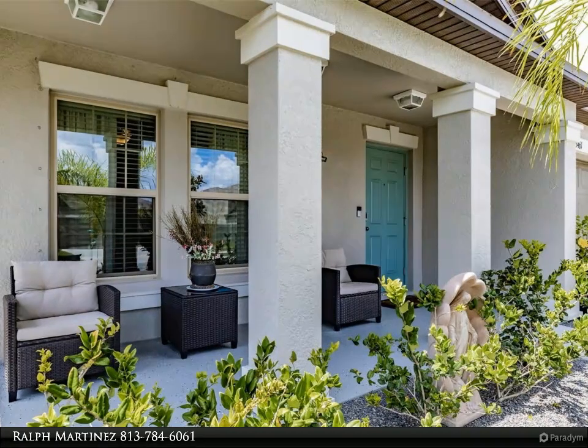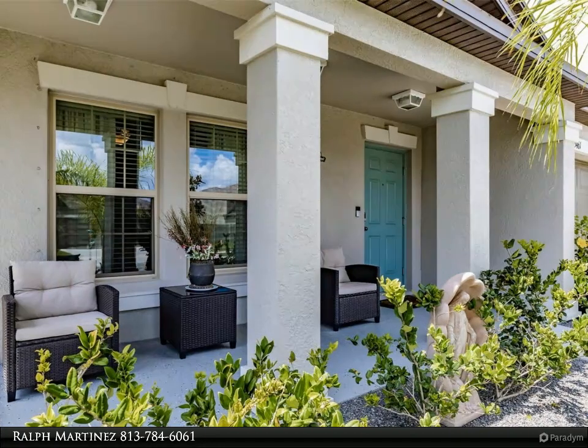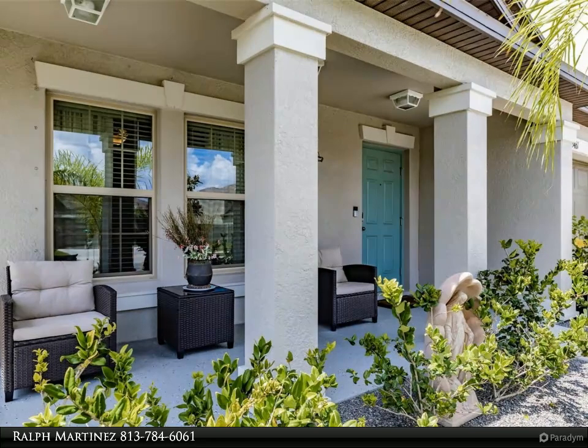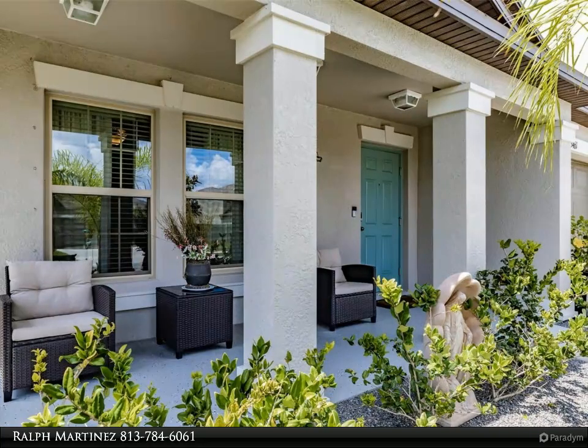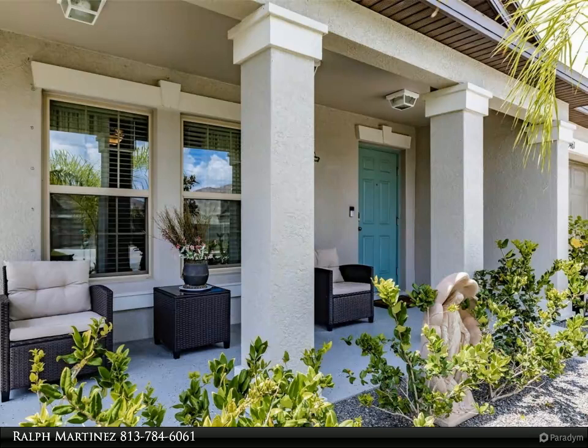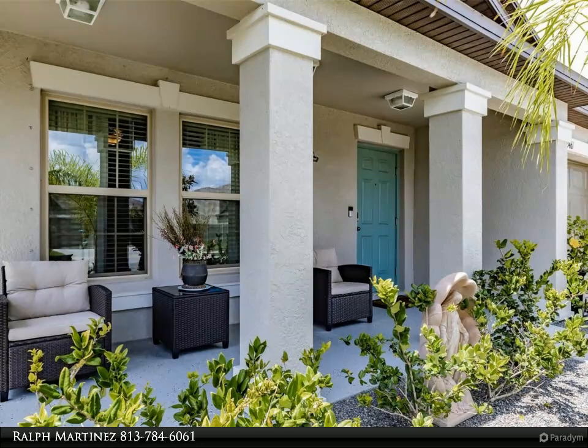The thoughtfully designed split floor plan separates the bedrooms, providing added privacy for the master suite and accommodating various lifestyles. With a spacious three-car garage, you'll have room for vehicles, storage, or even a workshop, fulfilling all your needs.